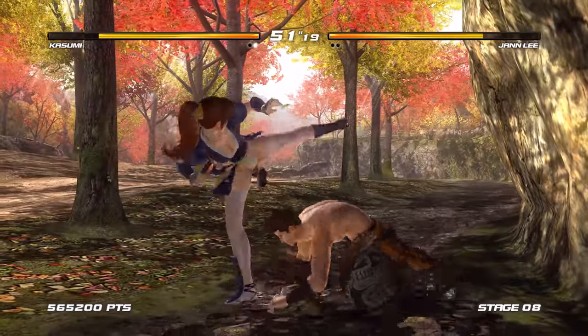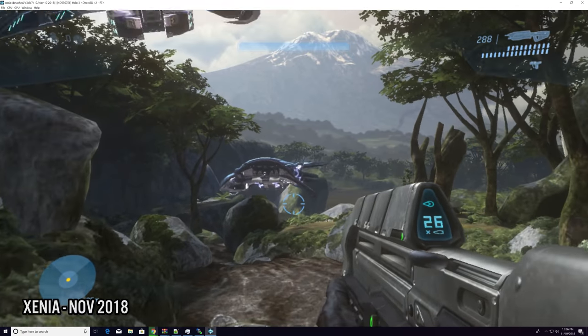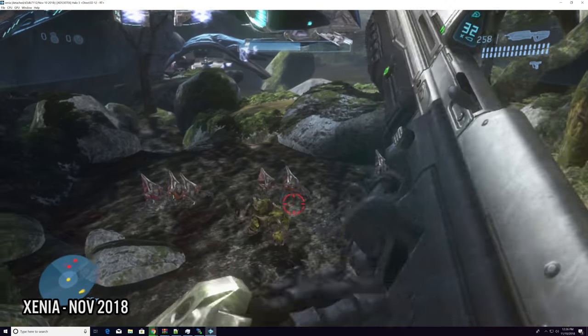My tests showed improvements in many areas. The last time I tried Halo 3 on Xenia, it contained texture issues — notice the no muzzle flash from the weapon fire. In the latest build I tried, the muzzle flash is present and many textures have been improved.